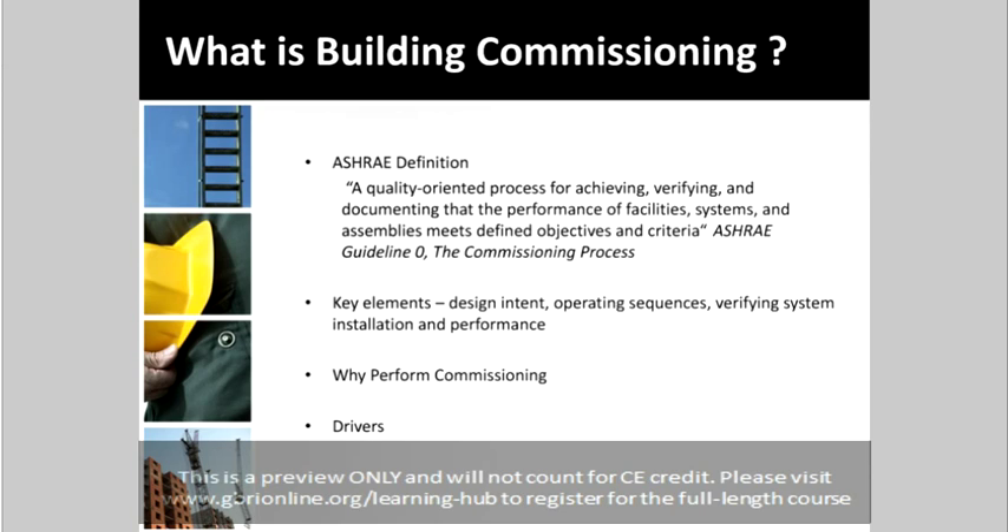ASHRAE's definition of commissioning is a quality-oriented process for achieving, verifying, and documenting that the performance of facilities, systems, and assemblies meets defined objectives and criteria. Key elements of building commissioning include design intent, operating sequences, verifying system installation, and performance.